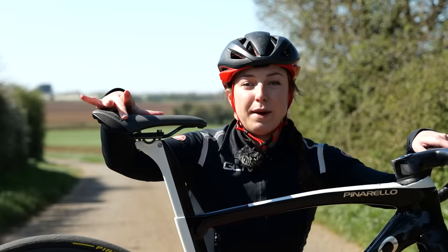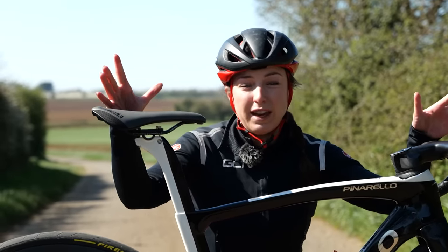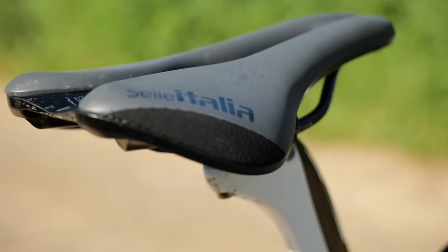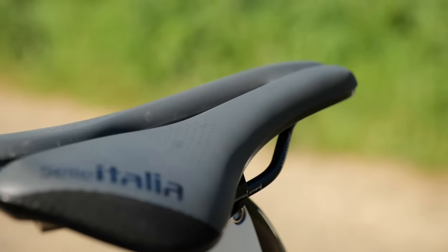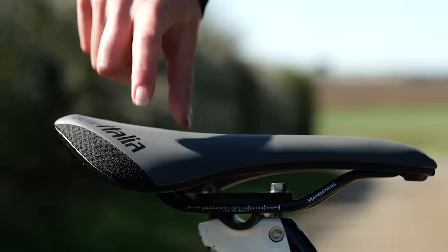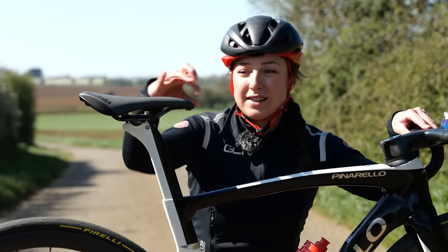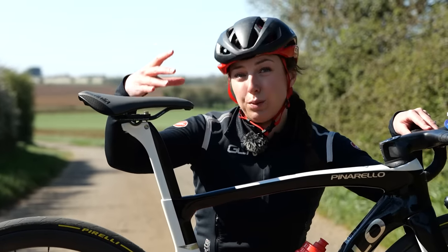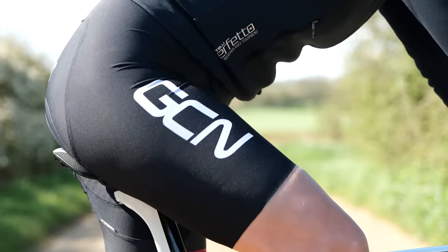The saddle is designed to make sure that your sit bones are supported. One of the biggest tips we give for saddle discomfort is making sure that your weight is taken by your sit bones. What tends to happen when people ride with their saddles a little bit too far back is you tend to get this shift forward and you end up sitting on the nose of the saddle, where essentially there isn't enough saddle to support your weight. Try not to rely on this position long term.